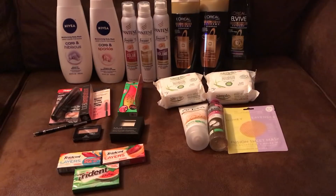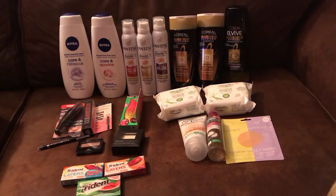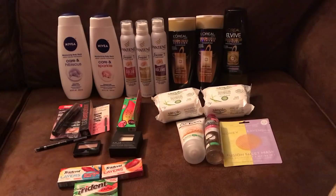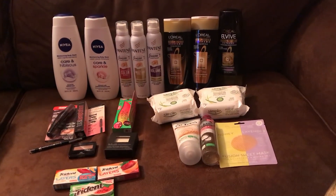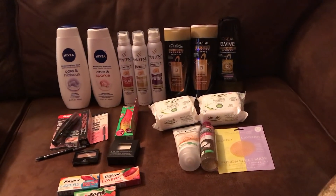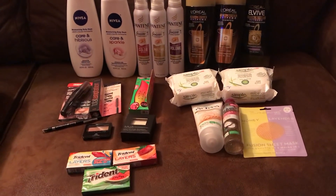$10 out of pocket, 93% savings. I did go in with $58 in ECBs because of my huge transactions last week. I also went back during the week and did the Wet n' Wild spend $10, get $5, but I forgot to bring that $5 with me — I left it in the bag. So I have an extra $5 going into next week.